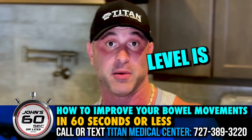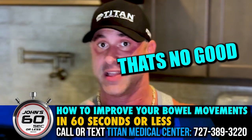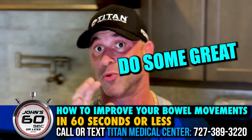30 grams of fiber is what they say the optimal level is. Most Americans, male and female, only get 18 grams in their diet each day. That's no good because optimal levels of fiber do some great things for you.